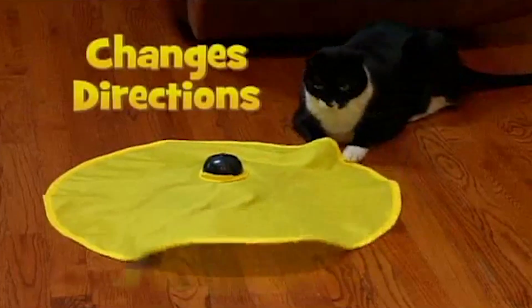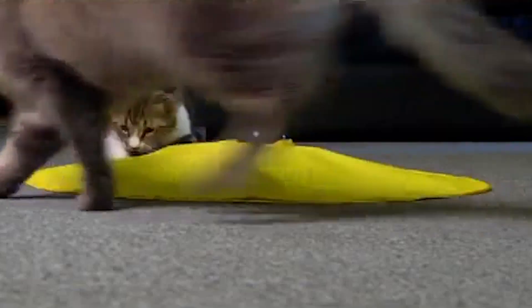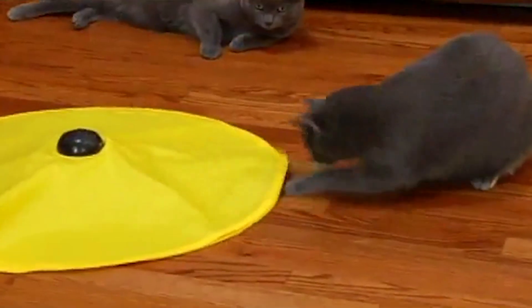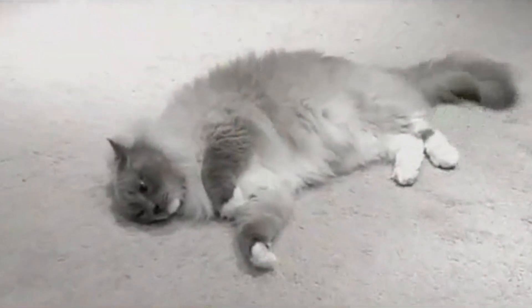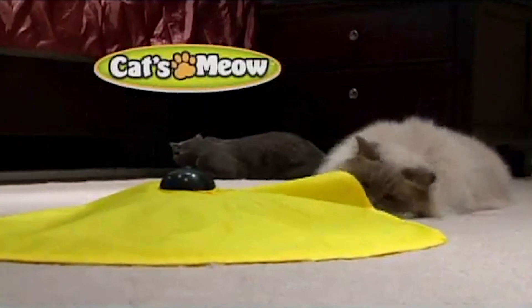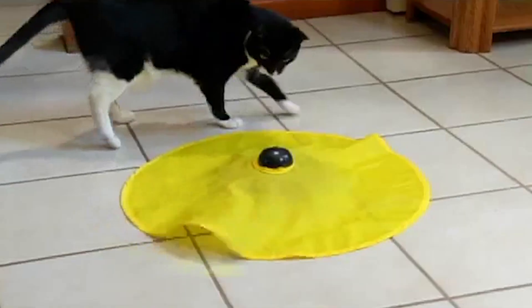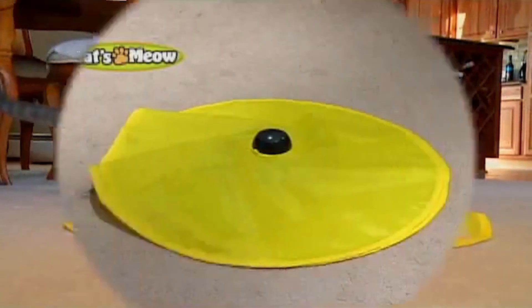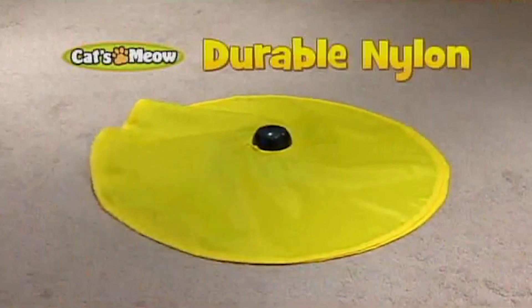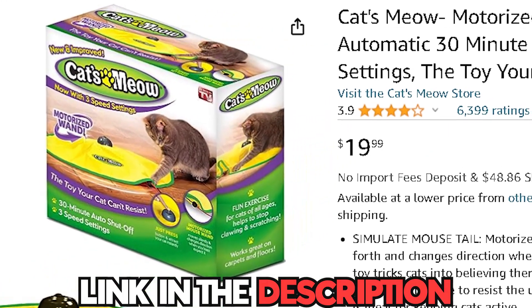Say goodbye to boredom-induced behavior and provide your cat with mental stimulation and physical activity. The Cat's Meow Motorized Cat Toy encourages exercise, promoting a healthy and happy lifestyle for your feline companion. With its easy-to-use design and durable construction, this interactive cat toy ensures long-lasting entertainment. Watch as your cat's eyes light up with excitement as they engage in captivating playtime. You can get this from Amazon for only $19.99.